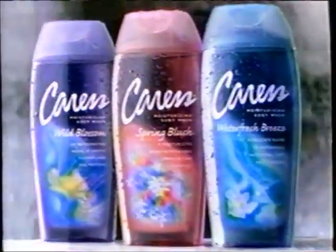Caress fragranced body washes do more than silken skin — their fragrances seduce your senses. Will that really change a thing?